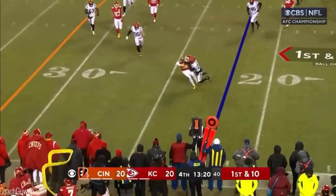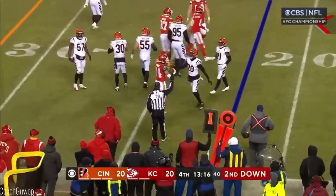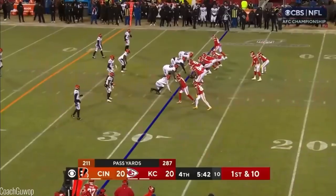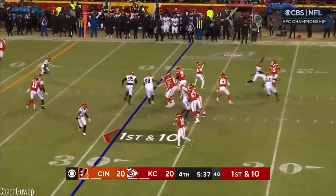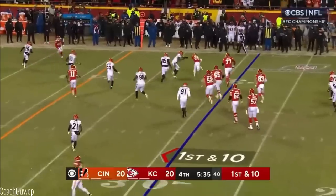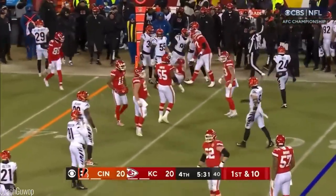Mahomes pass to Sky Moore and he is steer-wrestled down. He's giving Cincinnati a short field with little time left. Here's Mahomes — shovel pass to Sky Moore. Stiff arm on the crack and he's got seven or eight.